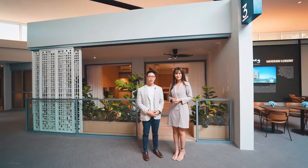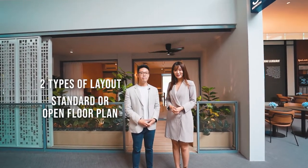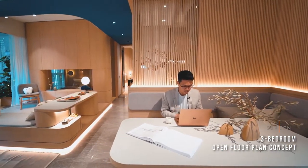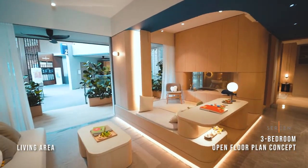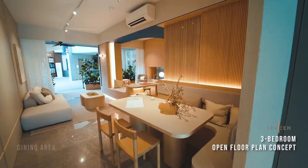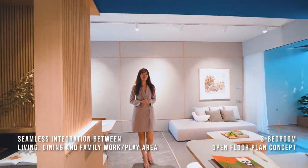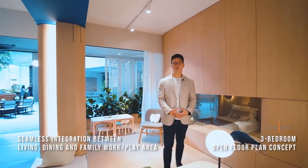For the Serene three-bedroom unit, homeowners can choose between a traditional three-bedroom layout or an open floor plan concept. Today we'll be showing you the open floor plan concept, whereby we transform and create a simple, lush, and flexible space for every member of the family. The integration of the dining area, the living area, as well as the family work and play area is done elegantly, eliminating boundaries and creating bonding between family members.